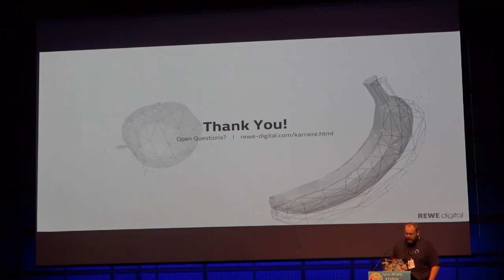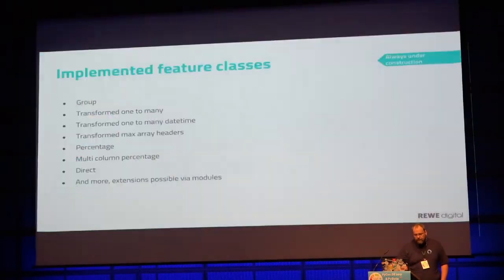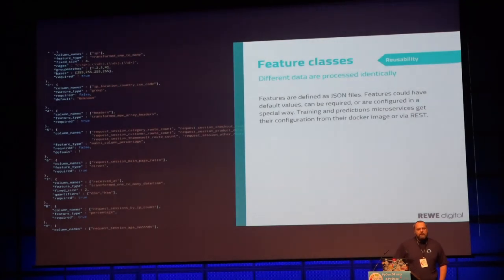Thank you, sorry for going so fast. In the Q&A: an audience member asked about automatic feature engineering. The speaker briefly mentioned it but can't expand much, saying he knows they created it and that people use it, but he can't remember exactly what they did. He offered to follow up via email.